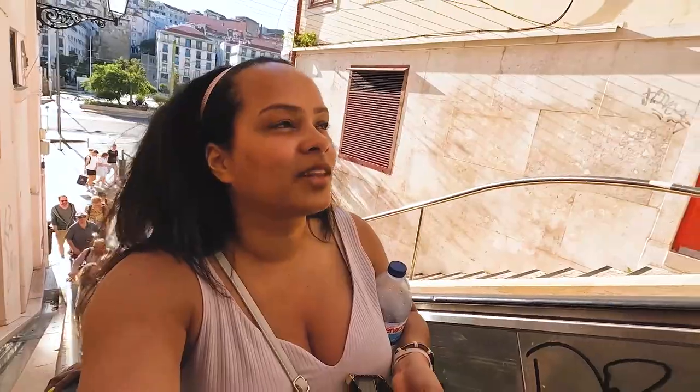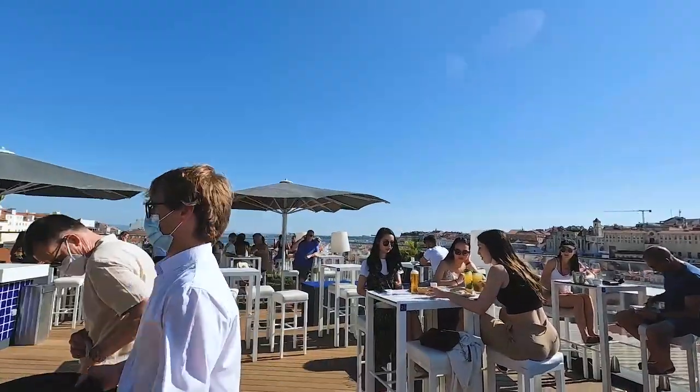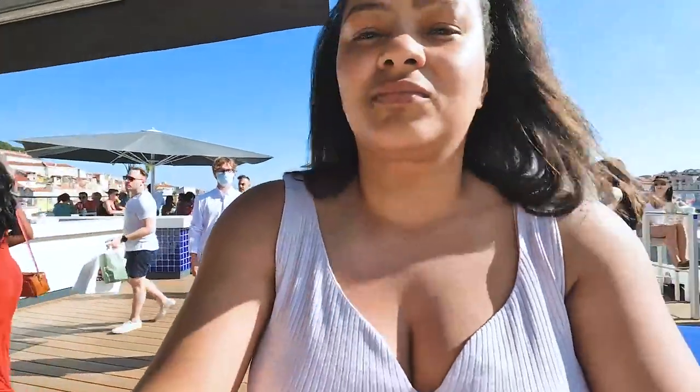But we did not let the stairs scare us away from enjoying the beauty that is Lisbon. Lisbon is a beautiful city with old colonial architecture that feels like you're traveling back in time. The person's trip is over and now I'm at this beautiful rooftop bar with views of the whole city.